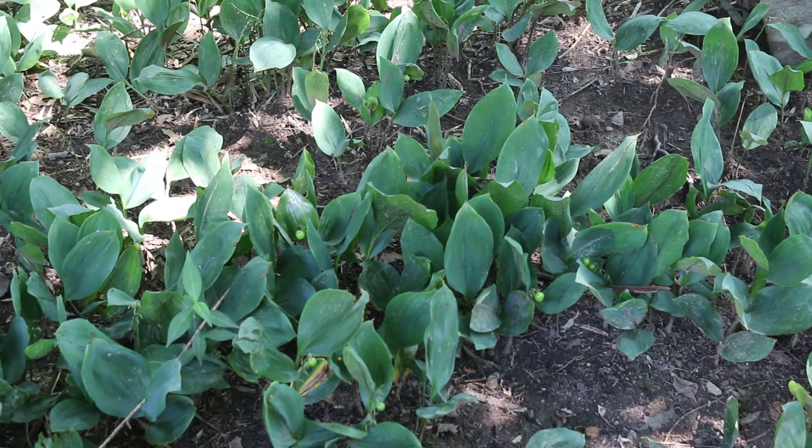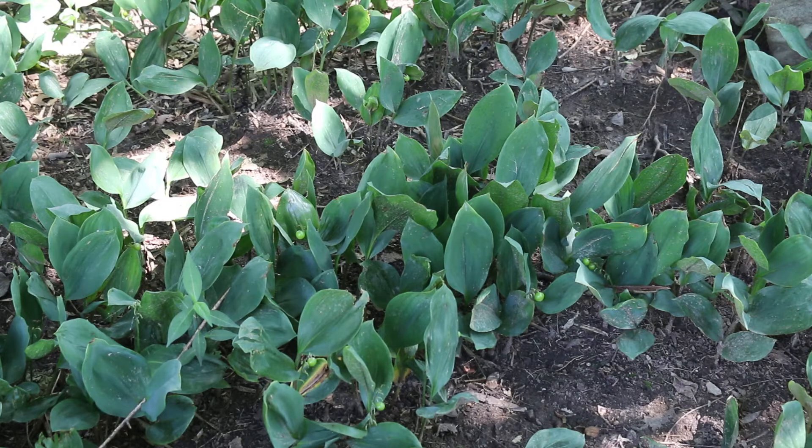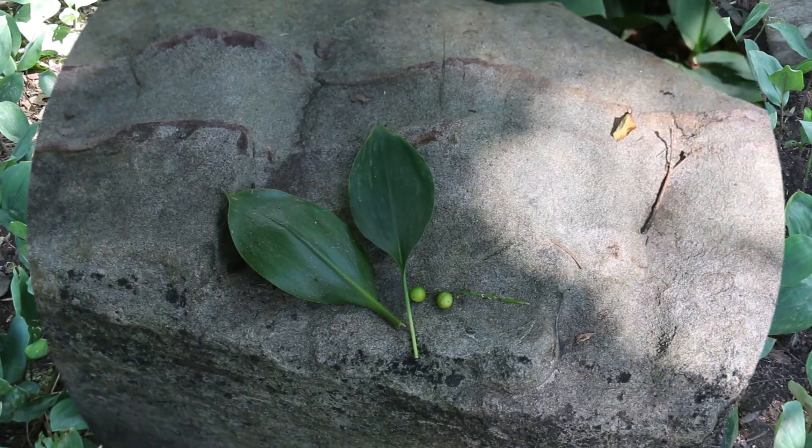Really tolerant of rabbits and deer, heavy shade, erosion, clay soils, dry soils — it can really grow in a variety of conditions. So easy to grow, very popular, great for a shady ground cover.